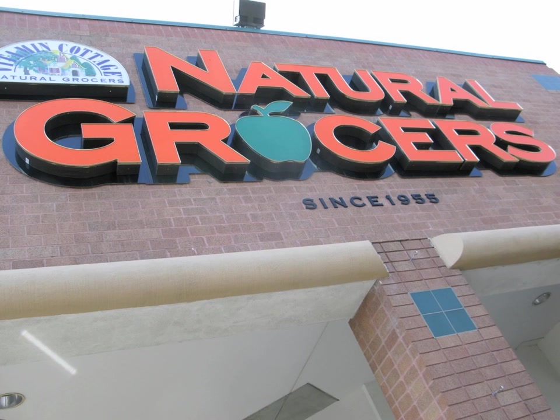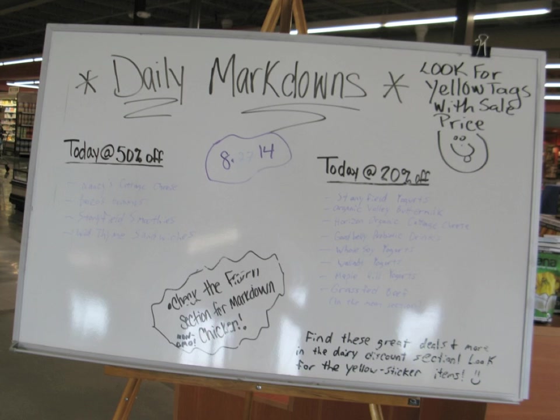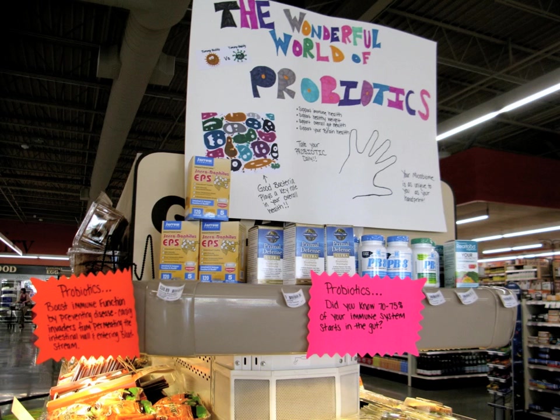At Natural Grocers, the first sign in the door looked like a school kid's project — and it got worse. Just hardly legible, no sign system, and very ineffective hand lettering.